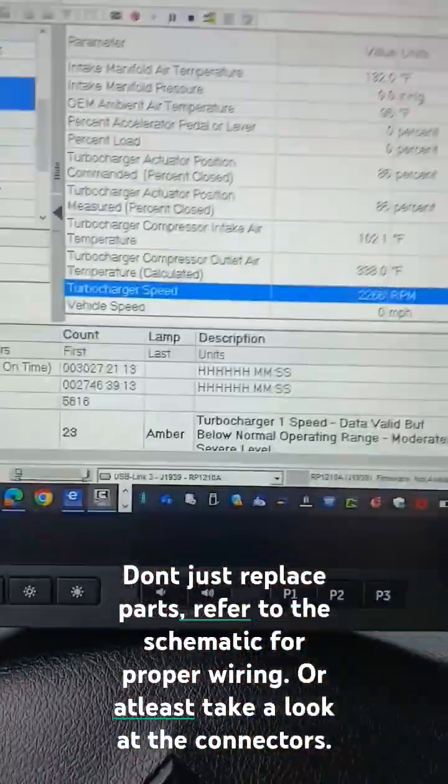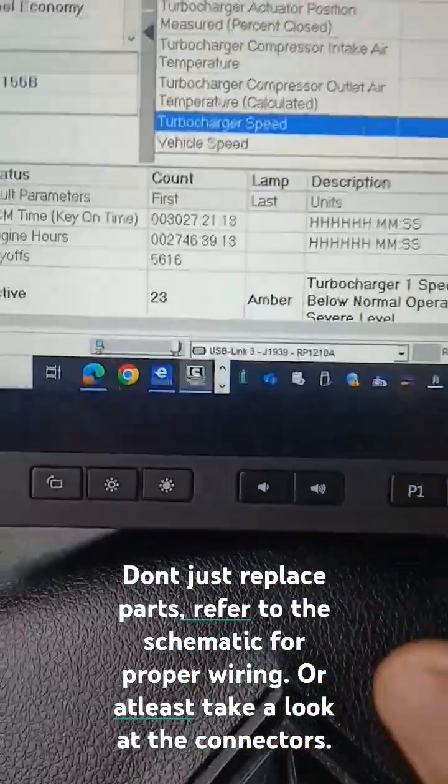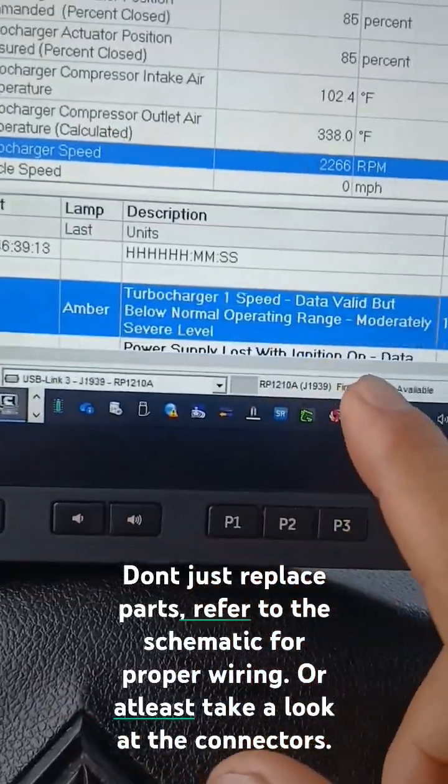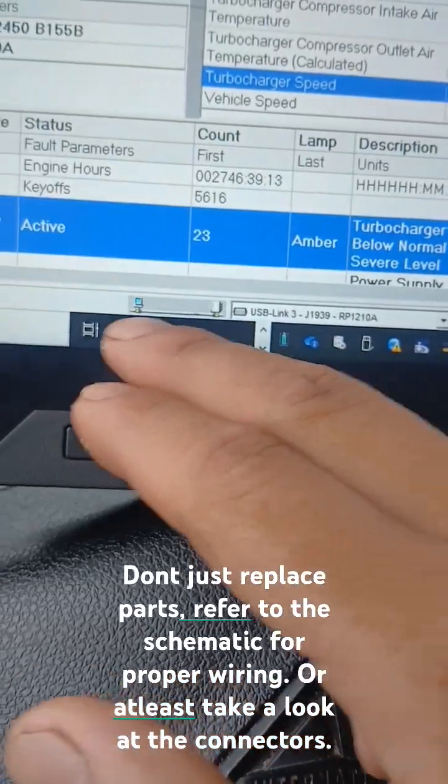We're back over here with a trash International — at least we got a good engine, we got a Cummins engine with one fault. We got a count of 23 times: turbocharger speed not valid. What does this code mean?